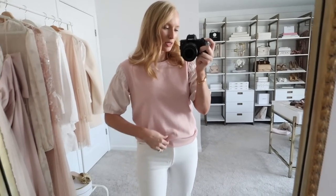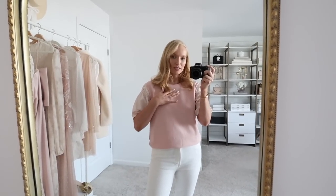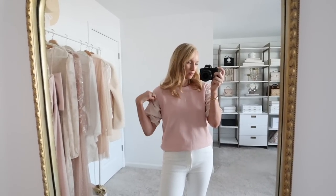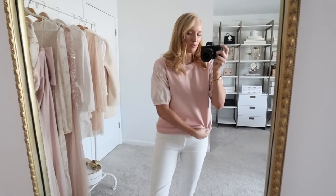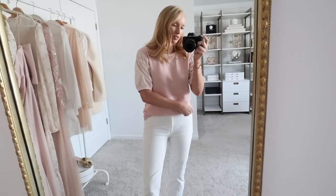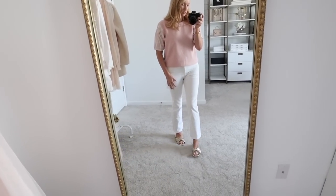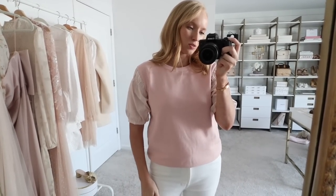Next is this short sleeve sweatshirt. I thought this would be a good transitional piece because it is a little bit of a thicker material through the body and a little bit thinner on the sleeve section. I'm wearing a small — it does have some good length to it, so I just rolled mine under to make it look tucked in. I kept on the same jeans and the gold sandals because I love pink, white, and gold — definitely one of my favorite combos. They also make a dress version to this as well.